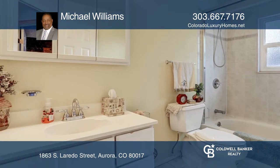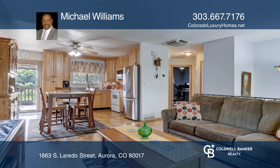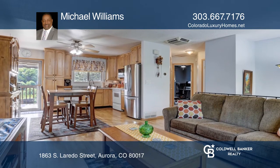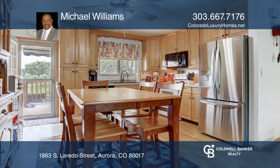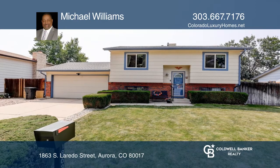The cozy living area flows into the kitchen, perfect for entertaining. The kitchen features an eat-in area, hardwood floors, and access to the backyard. Learn more when you tour with Michael Williams.